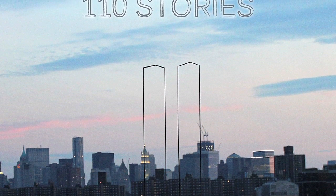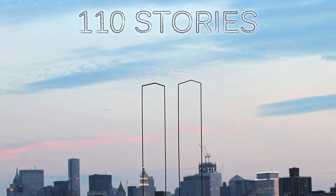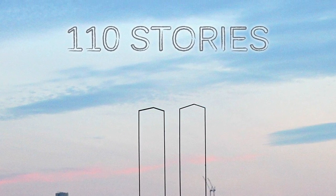I'm Brian August, and I'm here to tell you about my Kickstarter project called 110 Stories. It started about 10 years ago, after the events of September 11, 2001, when I started thinking about the towers — which were a big part of my life because I've lived in New York my whole life — and the fact that they were gone.